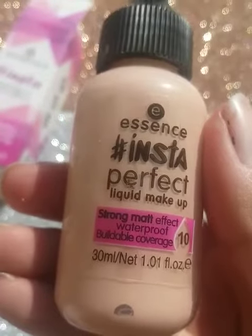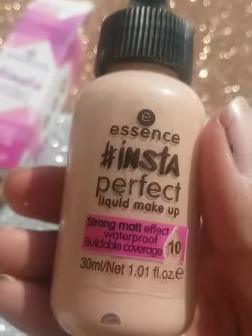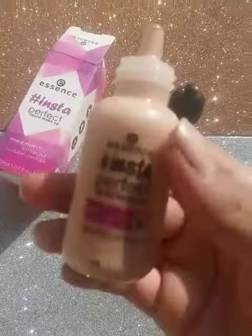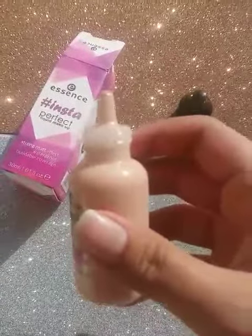This foundation claims that it has a strong matte effect, is waterproof, and has buildable coverage. I have tested it and I will check the buildable coverage. You can see it in the packaging and you can remove the foundation from here, so I will test it.